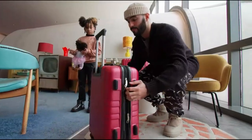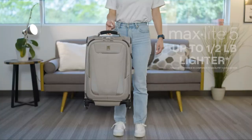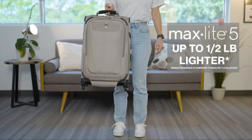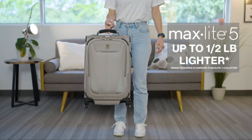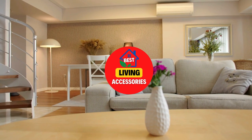A good quality luggage should be sturdy and durable enough to withstand the rigors of travel. It helps us stay organized, making it easier to find what we need quickly and efficiently. Hi guys! Welcome to Best Living Accessories.